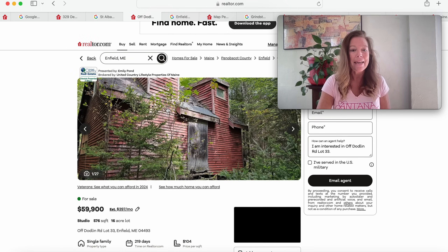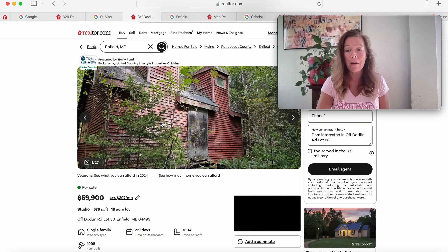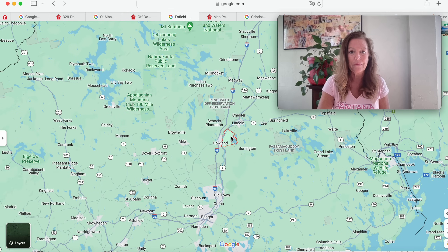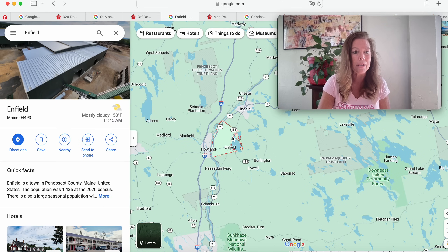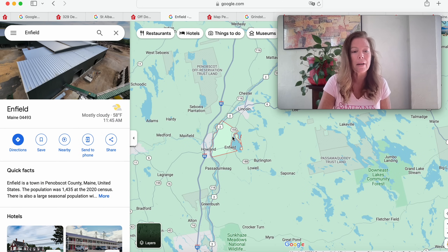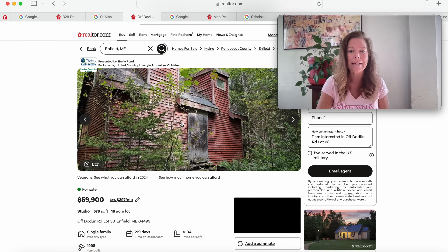Moving on to this one here — it's on 16 acres of land for $59,900 and has been on the market 219 days. It was built in 1998. This one is in Enfield, Maine, right below Lincoln, in Penobscot County. Let's see what we're getting for $59,900 on 16 acres — a 1998 build.